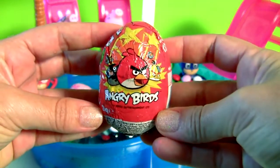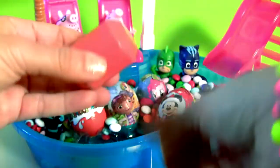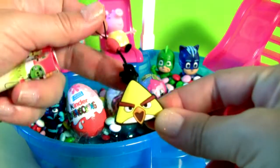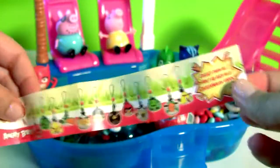Angry Birds! Here's a little keychain, plus a flyer!